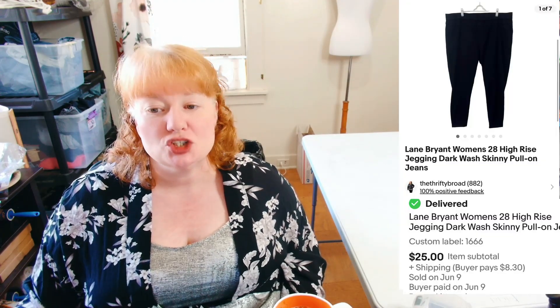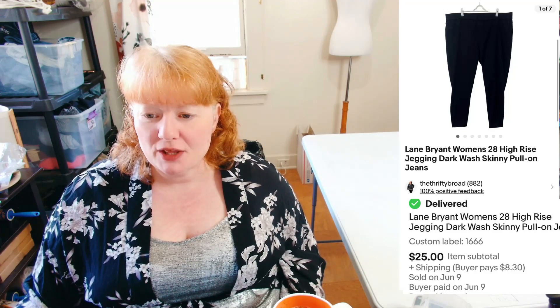This is Lane Bryant Women's Size 28 High Rise Jeggings — skinny pull-on jeans. I don't believe they were new; I think they were used. They sold for $25 plus shipping, so I was happy with that. I would absolutely pick those up again and I don't think they took that long to sell either.